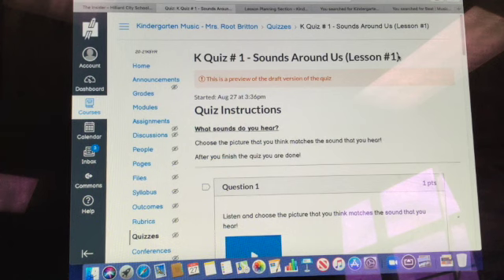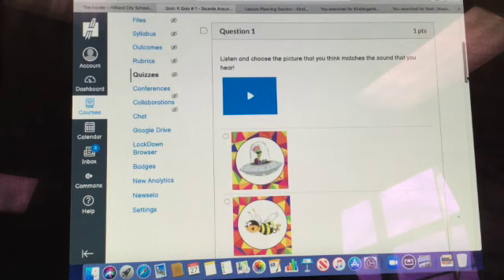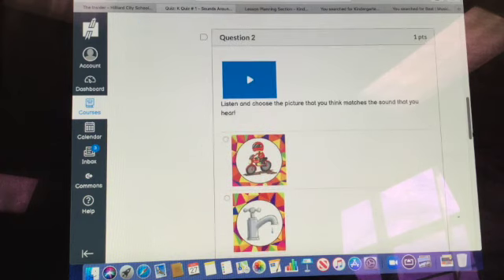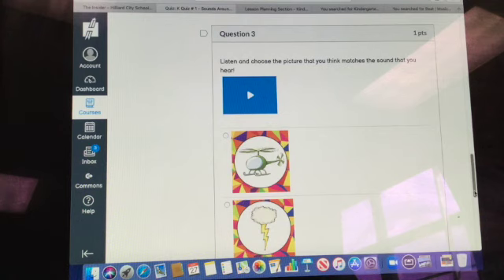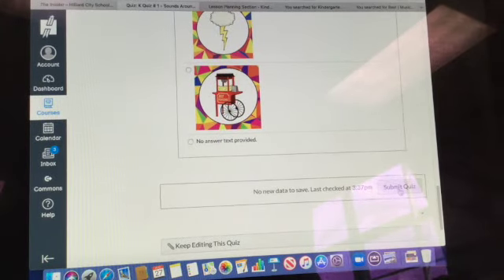All right kindergarteners, this is quiz number one: Sounds All Around Us. Please don't worry about making sure everything's perfect — it doesn't have to be perfect. I know it says quiz, but it's really just a check-in. It says: what sounds do you hear? Choose the picture that you think matches the sound that you hear. You have one, two, three questions, and at the very end you'll hit submit quiz.